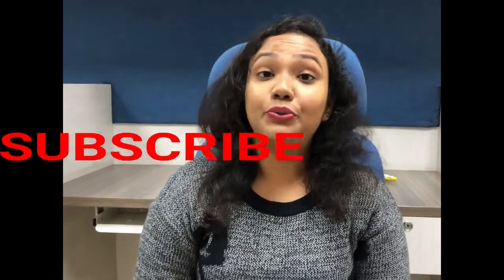Hi friends, this is Apshita and I'm going to review two of my best products that I use daily. This is not a sponsored video and I'm going to give you my honest review about these two products.